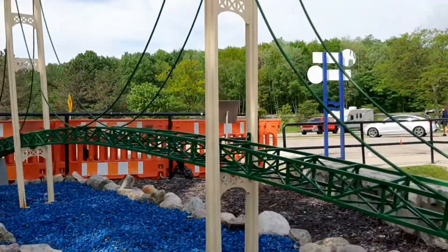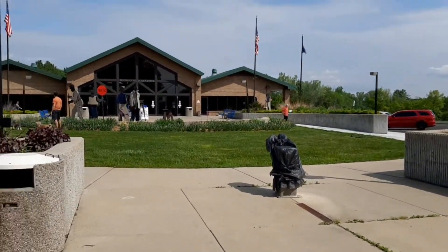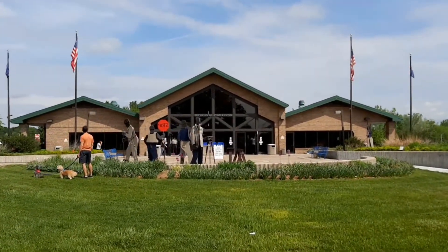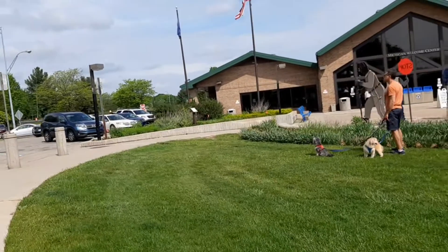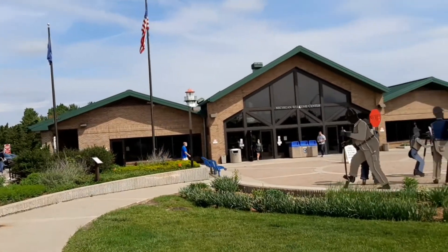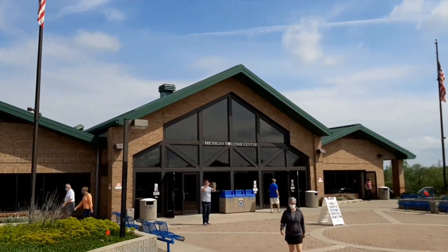Another angle of it here — kind of cool. And then as we walk over this way, you're going to see some cool statues. We did use the restrooms and went into the building, and it was very clean. Very nice little rest stop here, very busy. It is the Michigan Welcome Center.